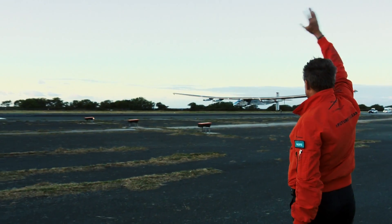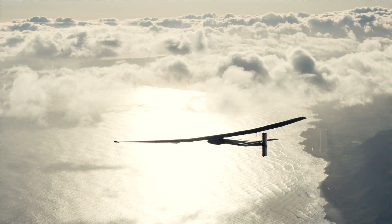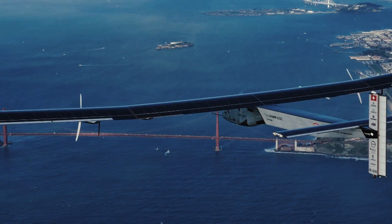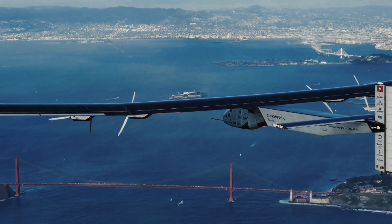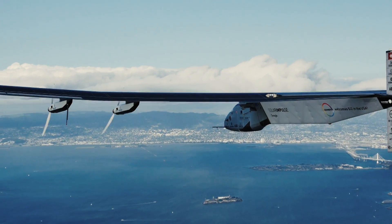For four days and four nights, pilot Bertrand Piccard flew non-stop from Hawaii to California. His plane, Solar Impulse 2, goes 50 miles an hour — that's what a NASA test pilot would call Mach 0.065.